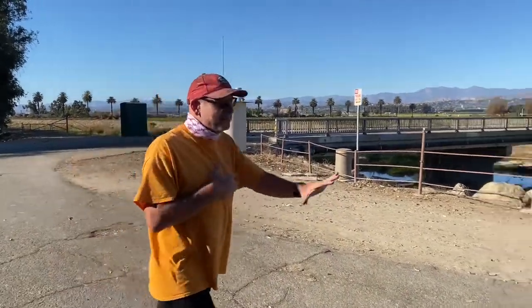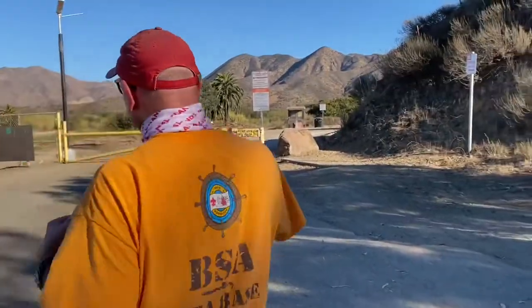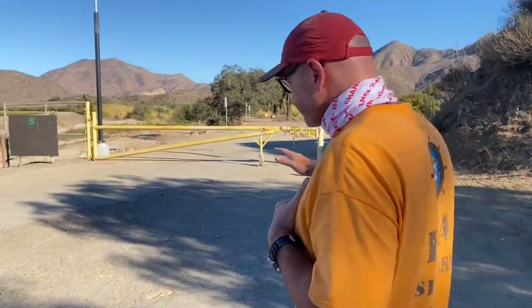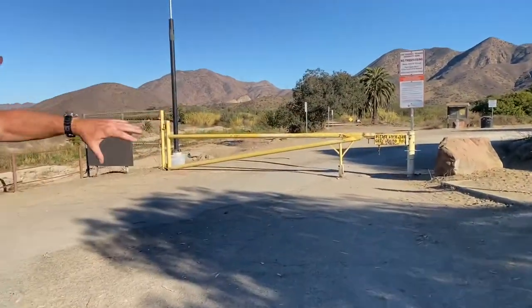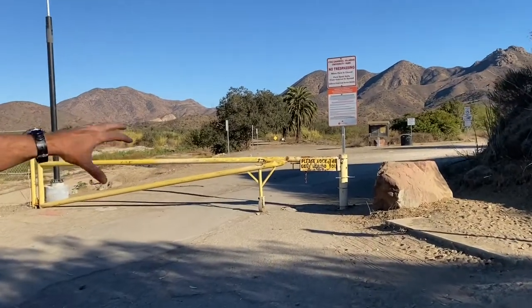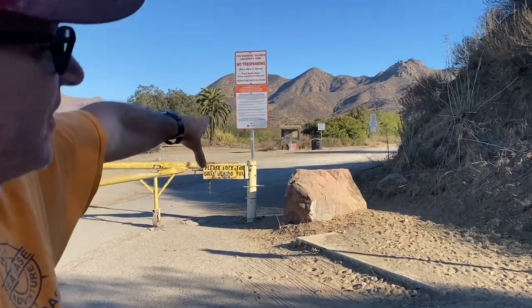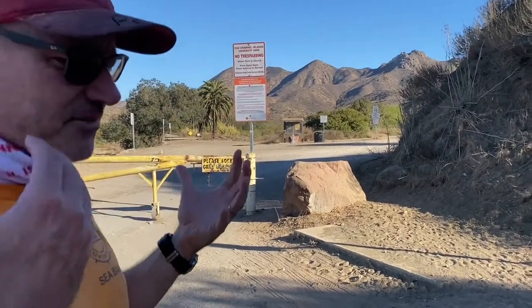...you're gonna turn right here and come to this gate. Right at the moment this gate is locked, so when you guys arrive I'll be here and have this open. We're gonna be meeting inside here to start with. Right as you see straight ahead, there's a parking fee area.